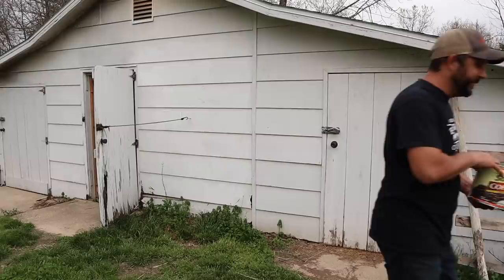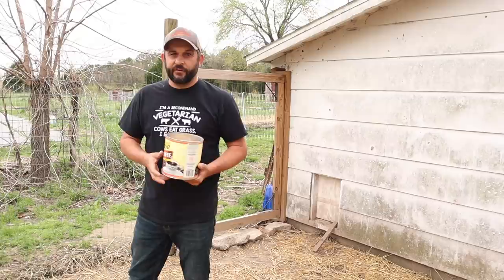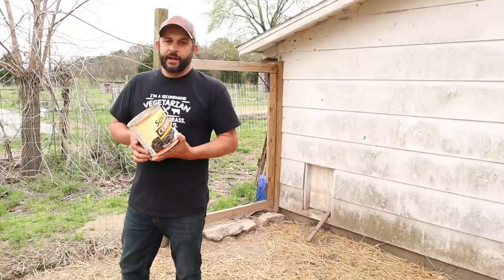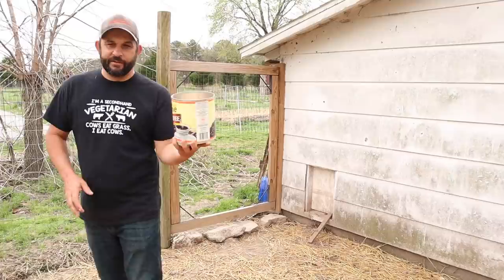Good morning everybody, let's go let the chickens out. I've temporarily stopped using our automatic feeder for the chickens because the crows figured out how to use it, and every morning there were about 10 crows out here eating before I let the chickens out. This has happened before — I just need to stop using the automatic feeder for about a month and then the crows will forget about it. So for now I'm just giving them a little bit of feed every day.